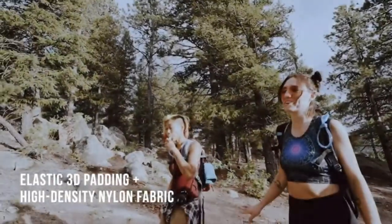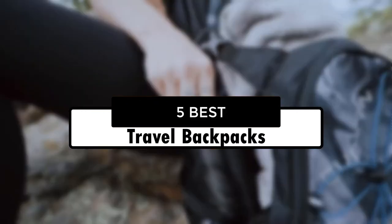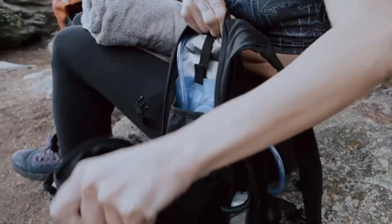Hey guys, in this video we're going to look at the top 5 best travel backpacks of 2022 available on the market today. We made this list based on our own opinion, research, and customer reviews.